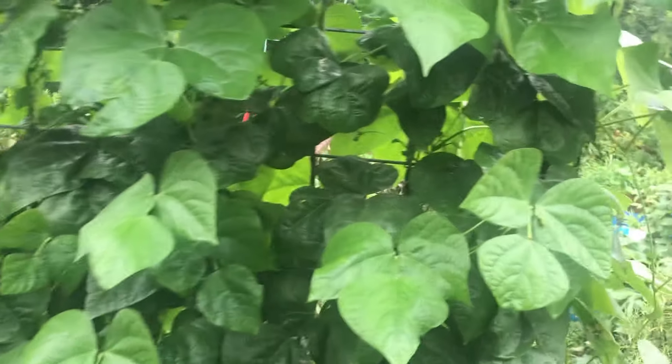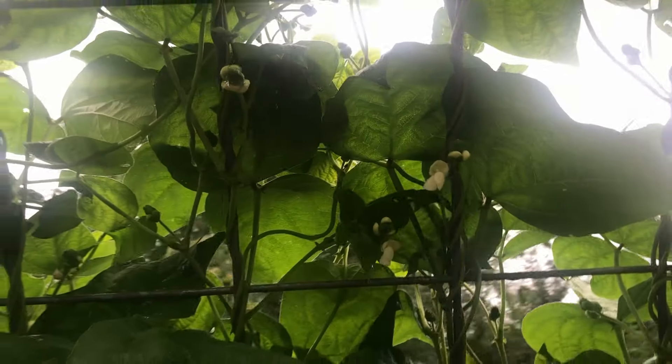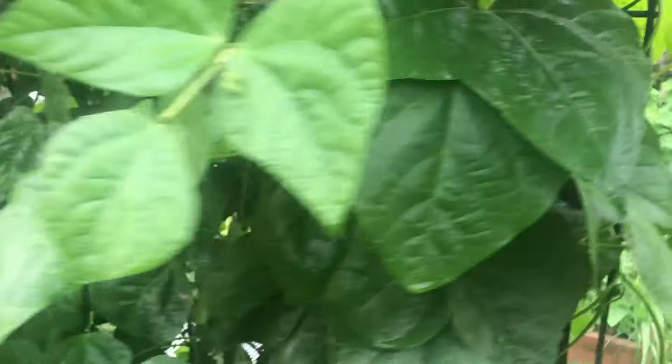These beans — no beans yet, which was quite surprising. The flowers are there though. These have only started flowering in the last couple of days, so give it a week. This rain will really be helping it.